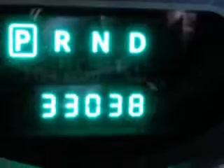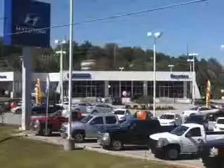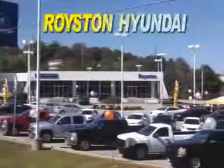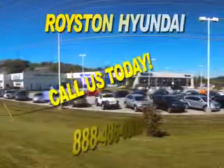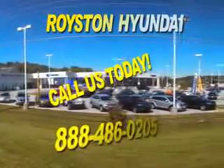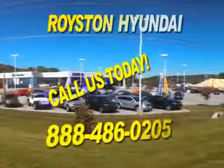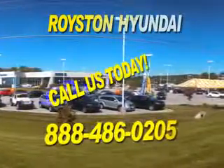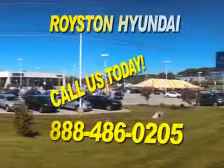Enjoy the drive and have peace of mind in this 2013 Dodge Avenger. See us at Royston Hyundai today. We look forward to the opportunity of working with you.